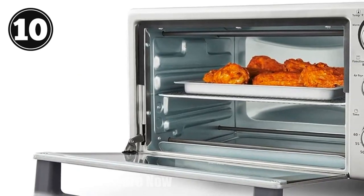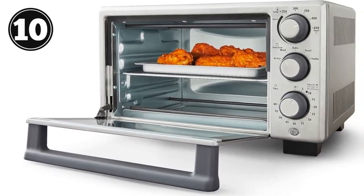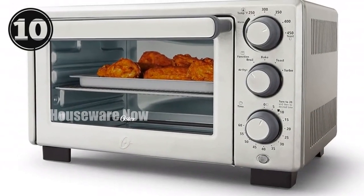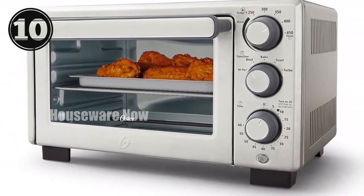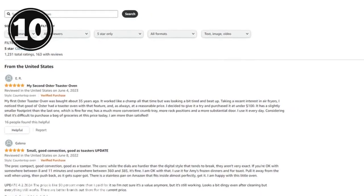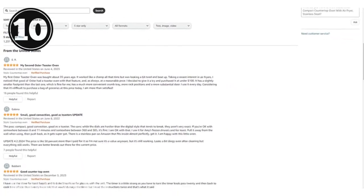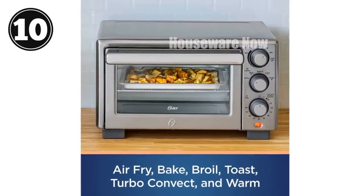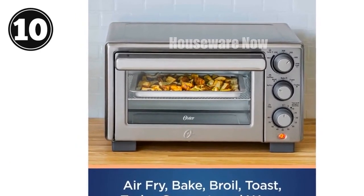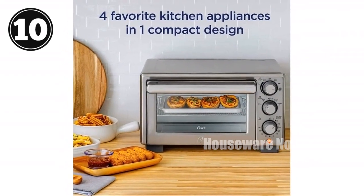Equipped with turbo convection technology, this oven cooks food faster and browns more evenly, resulting in delectable meals and snacks every time. With three rack positions, a 60-minute timer, and an adjustable broil feature, you have maximum control over your cooking experience. Crafted from durable materials including aluminum, iron, and chromium, this countertop oven is built to last. Simplify your kitchen and elevate your meals with the Oster Compact Countertop Oven with Air Fryer — its space-saving design and versatile functionality will make it an indispensable kitchen companion.